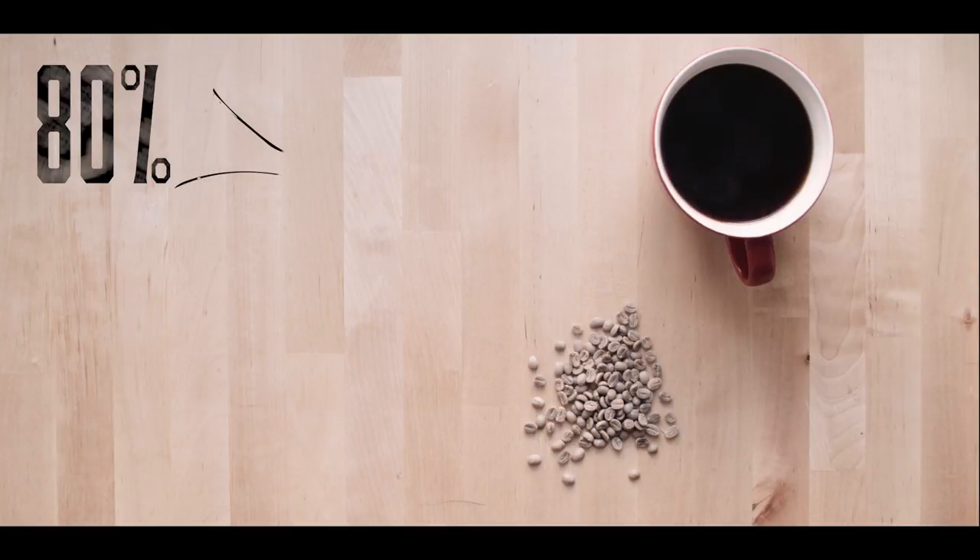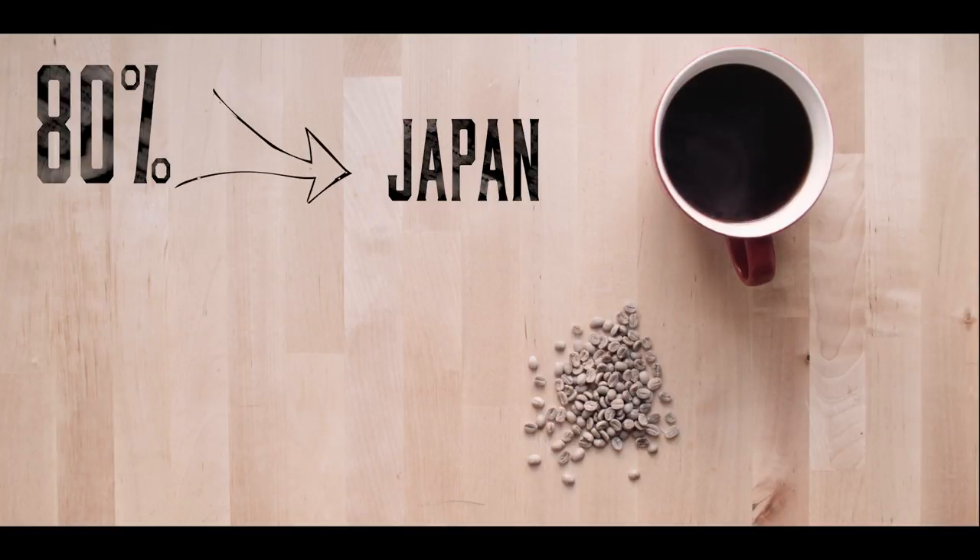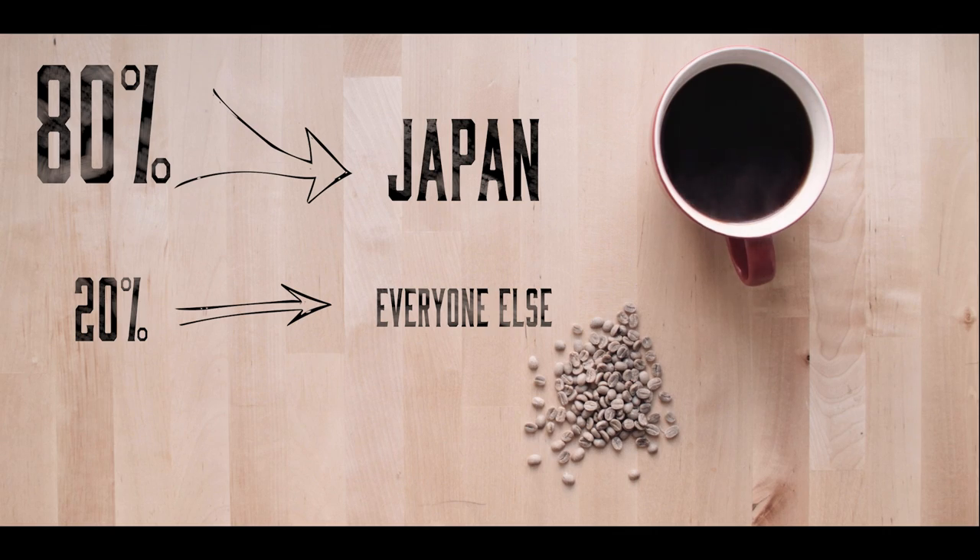To add to its scarcity, some years over 80% of the crop is purchased by just one country, Japan, leaving only 20% for the rest of the world.